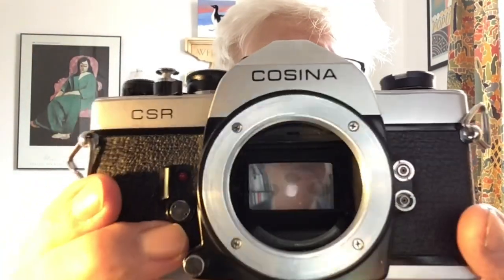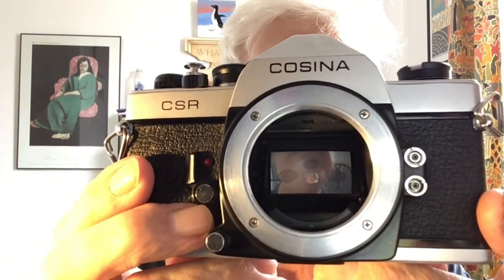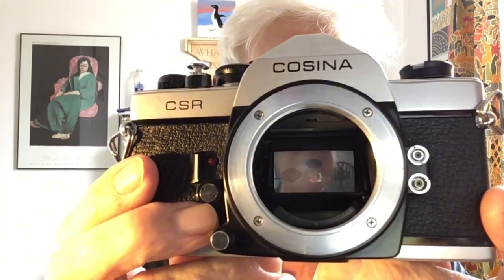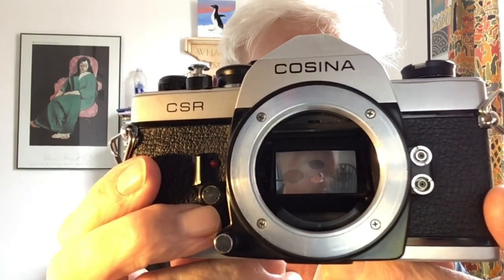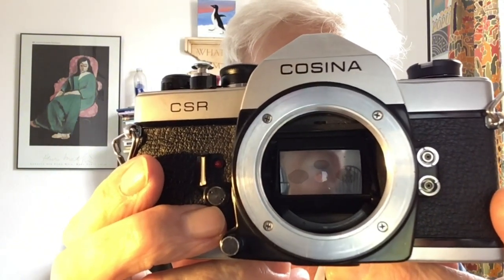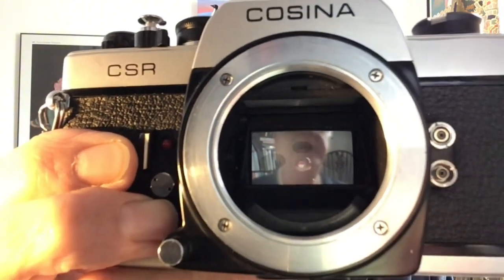In this camera you can see that in the viewfinder there are three grey areas. The ones on either side are the averaging system — you have two sensors and the electronics will average out the two readings to give you an average reading. The third one in the middle is a spot meter which allows you to meter a small specific area. Unusually, these sensors are actually embedded into the mirror itself, rather than being stuck behind the prism as on most cameras.